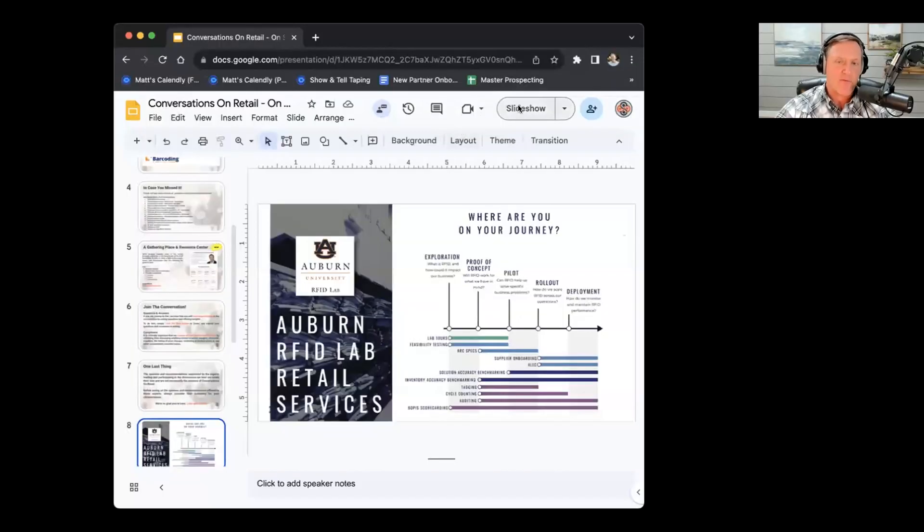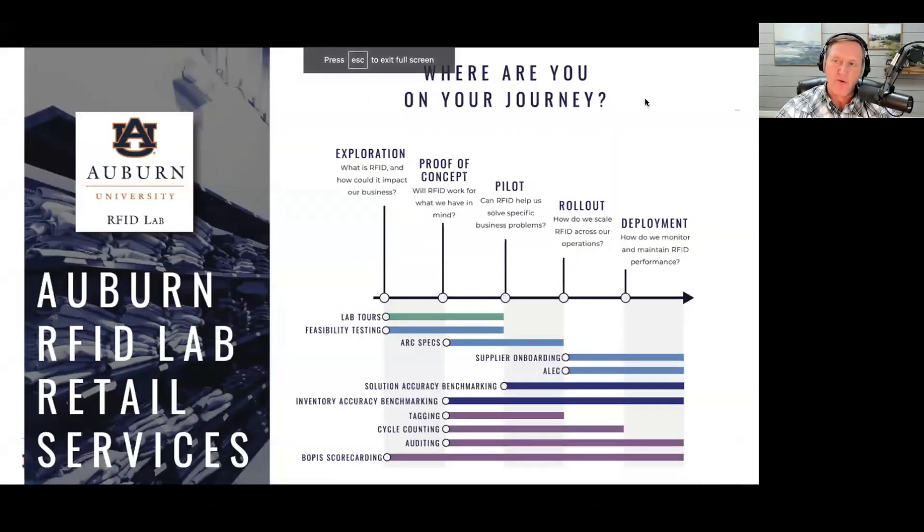Matthew, I want to take this back to you a little bit. There are a lot of people on the line who have heard of Auburn before and they're interested in what Auburn does exactly. I get questions all the time: What is ARC? What is ALEC? What is a cycle count? What exactly is a scout app? So if you wouldn't mind walking us through what Auburn does for the retail industry.